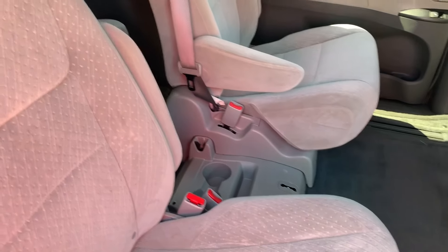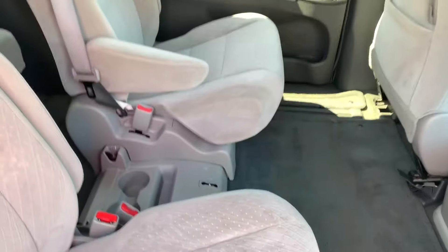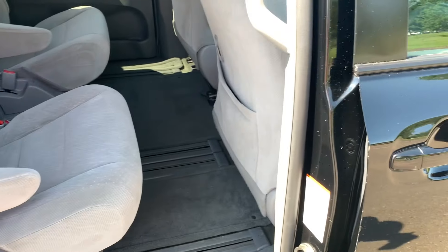The eighth seat is in the back stowed away — we can always put that in. Just want to take a look over here. Clean inside, very clean. Doesn't look like kids beat this one up yet.